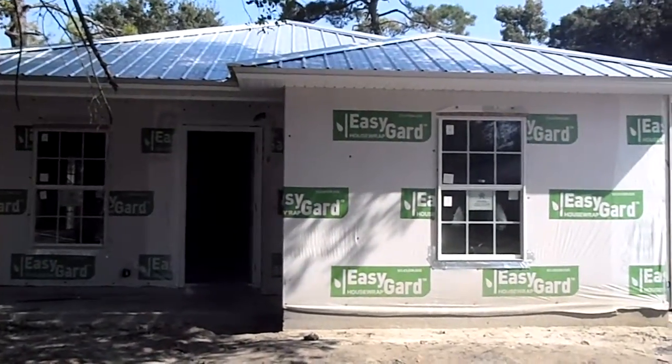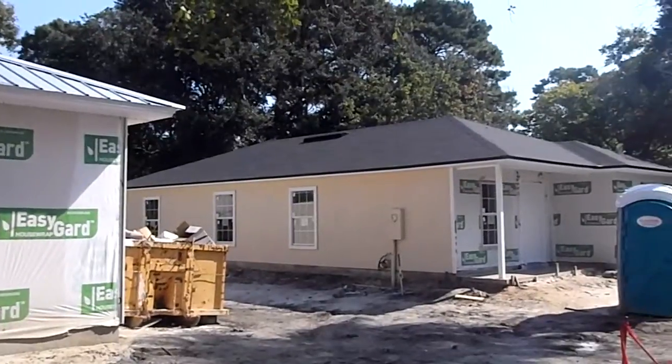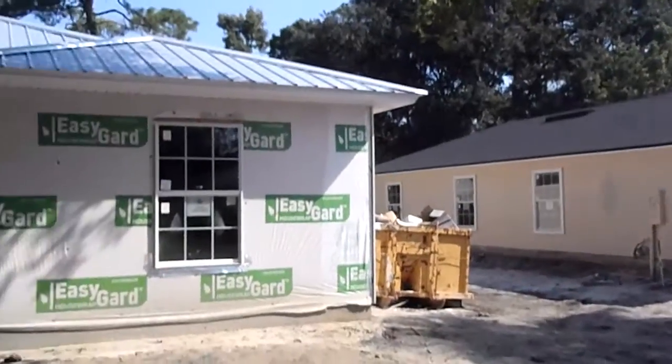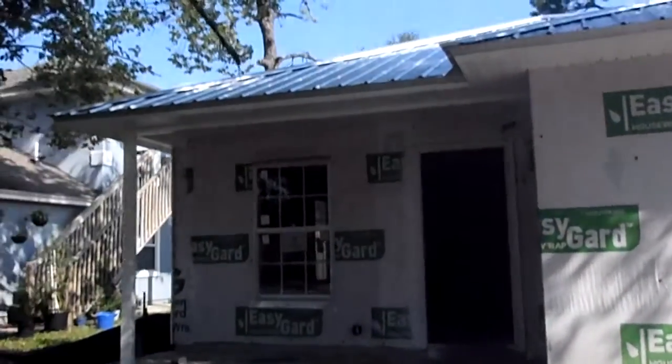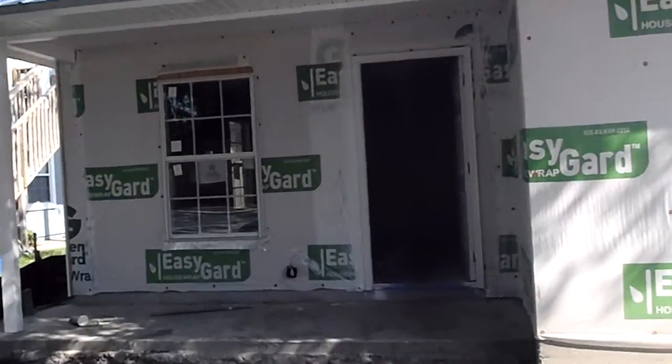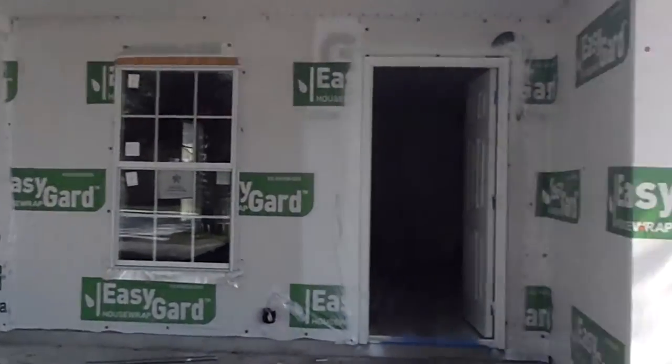Eric here for Jacksonville Wealth Builders. We're standing on Lewis Street taking a look at the houses — both in the same phase — so we'll go inside here. This week we have brick scheduled to go on the front.